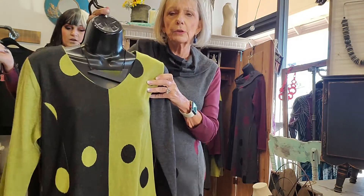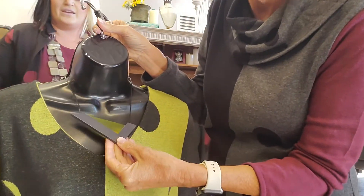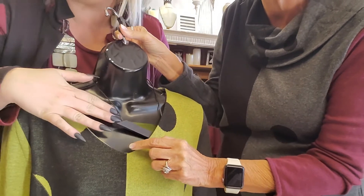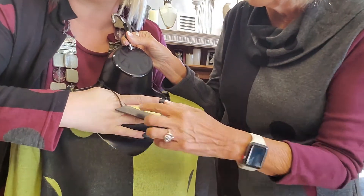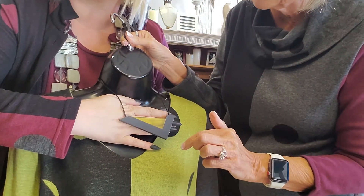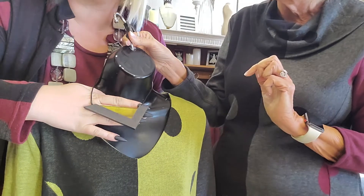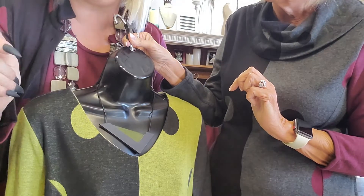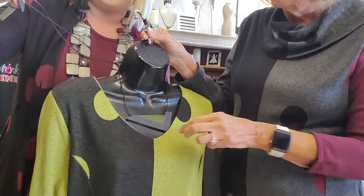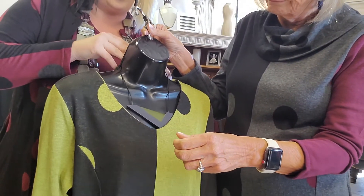Speaking of jewelry, did you notice what Erin matched with this top? It's kind of hard to see on the black but looks a lot better on skin tone. It's a triangle on a leather cord, and this part's kind of see-through, so it's really cool. It can get very long — there's a lot of extra give — but she's kept it short for the neckline, for the v-neck.